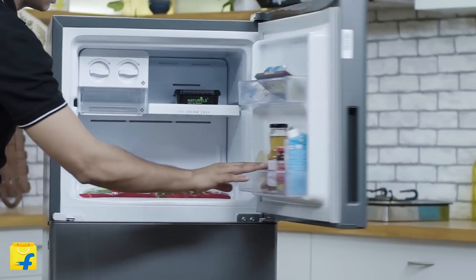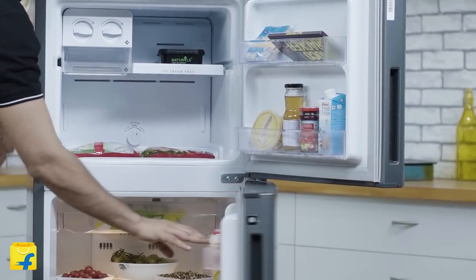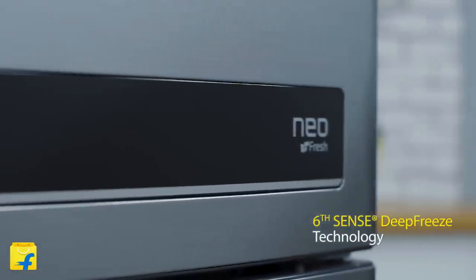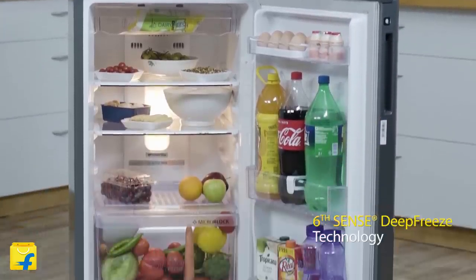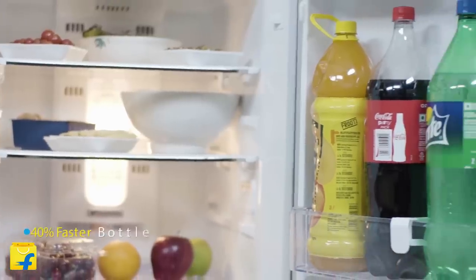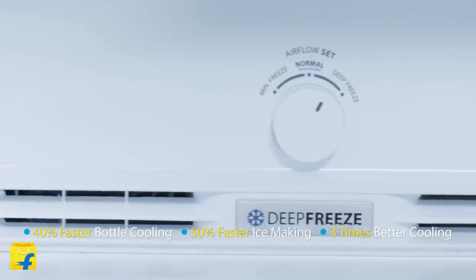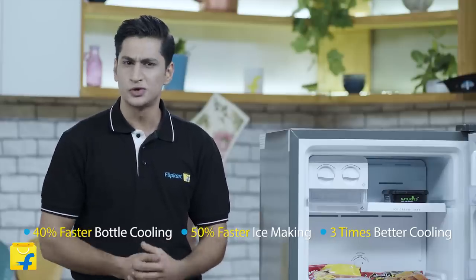When it comes to your family, you do everything to ensure what they get is fresh and healthy. The ubersmart Sixth Sense Deep Freeze technology of this refrigerator controls the cold air movement in the fridge. It intelligently increases the speed when required and ensures the full circulation of cold air. This results in 40% faster bottle cooling, 50% faster ice making, and up to 3 times better cooling retention during power cuts.